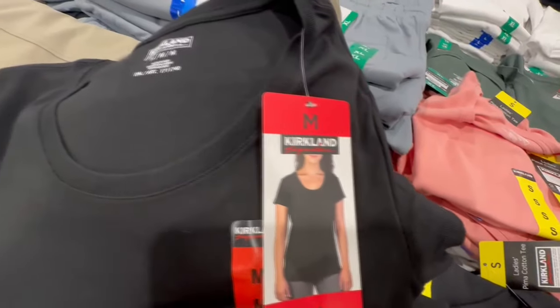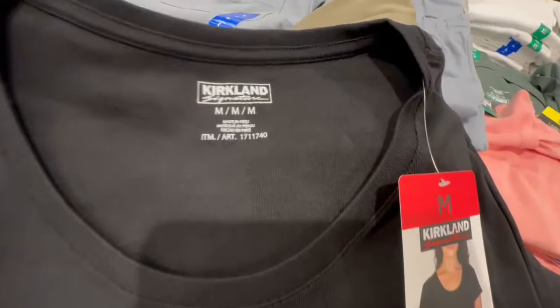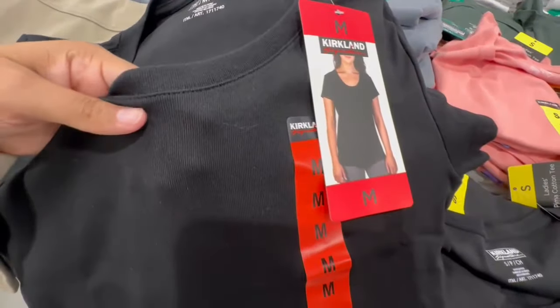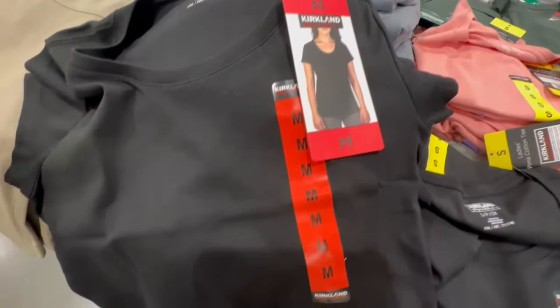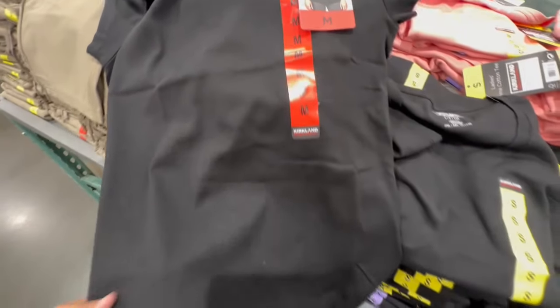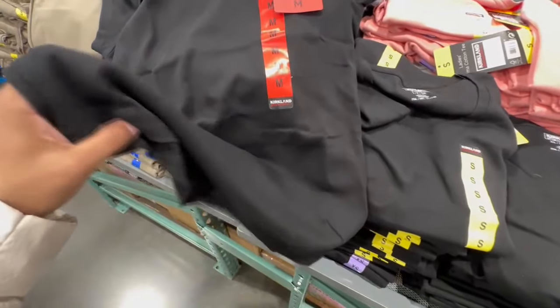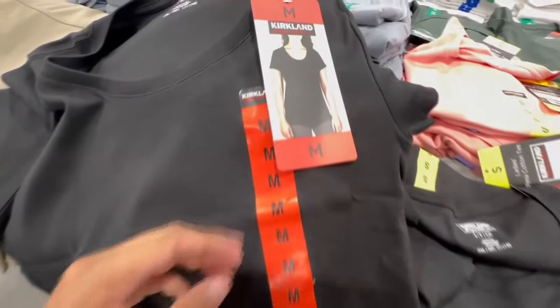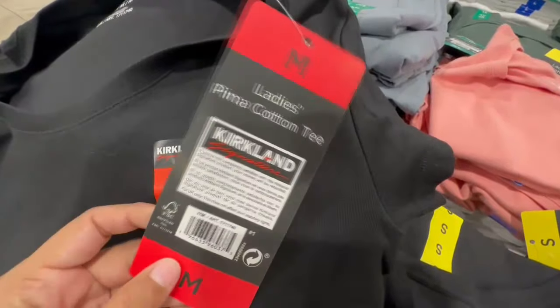Let's wrap today's video here with these Kirkland Signature shirts that are new to Costco. The material is actually the same as the one they had released for men — it's made in Peru. It's a really good length too; they're not cropped. You can lift both hands up and it should still cover the body.